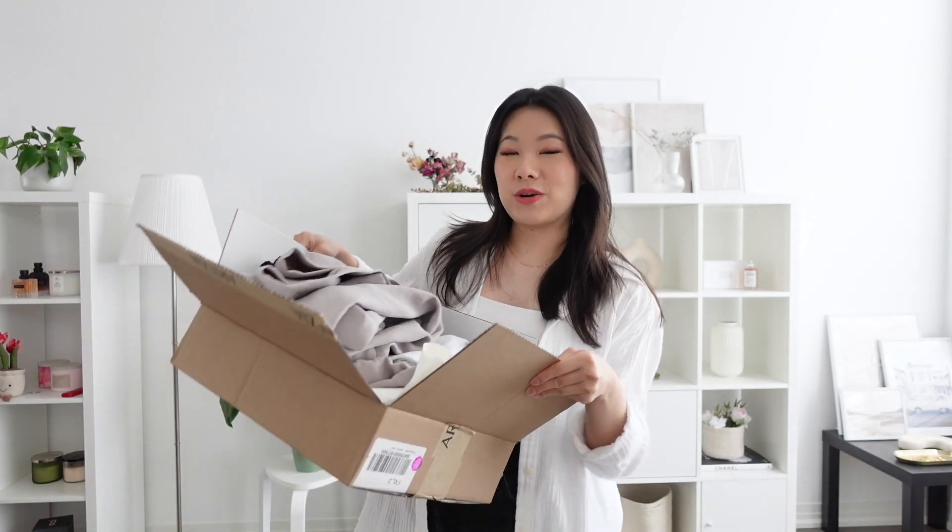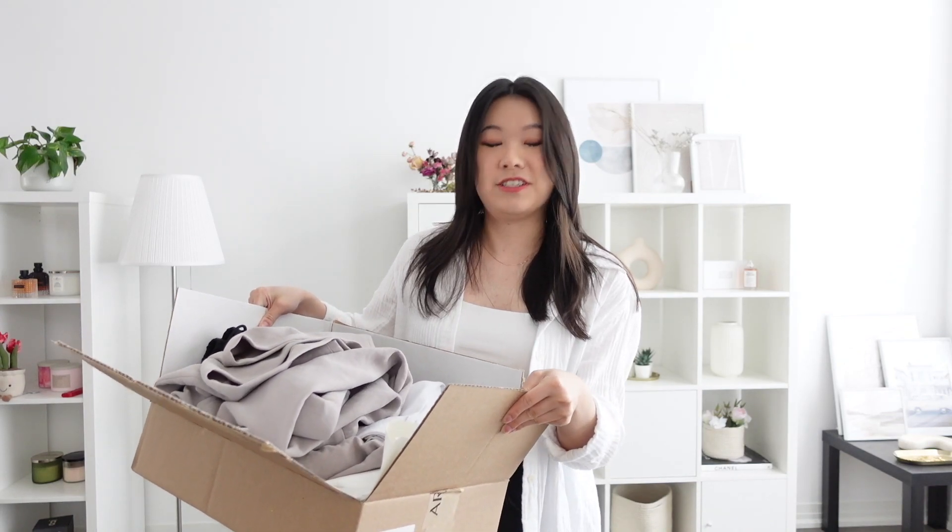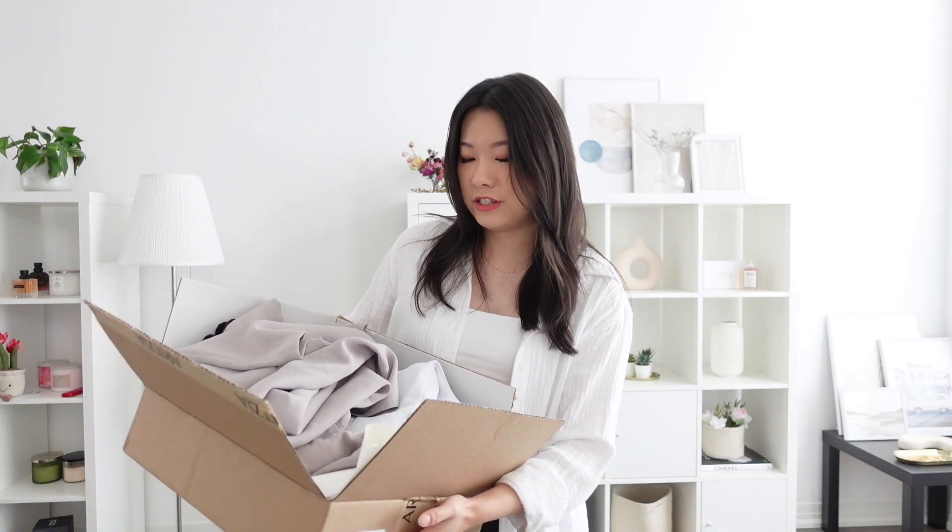Hey everyone, it's Rachel. I ordered a bunch of stuff from Aritzia before the clientele sale, which starts on June 5th. A lot of these items were low stock, so I wanted to make sure I got them and could try them on before the sale starts. I'm planning to price adjust by returning and repurchasing at the clientele price — the store actually advised me to do this, and it's totally legal.